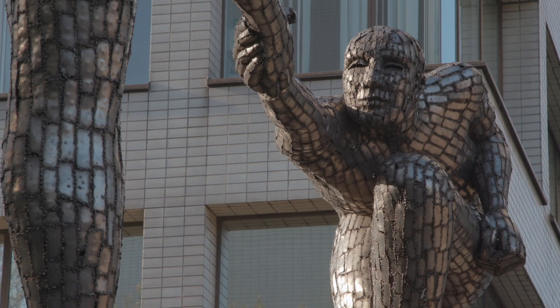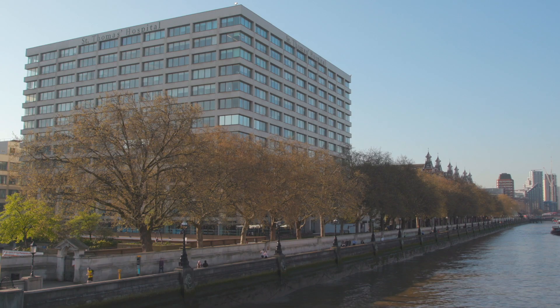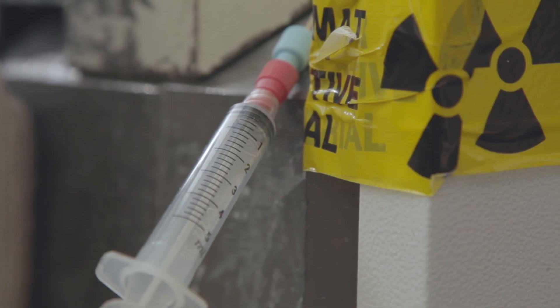This is a whole department, a whole division, full of people with different specialties, including physics and medicine and biology. In my field in particular, the role of the chemist is to incorporate radioactivity into specific molecules that can do a specific targeting job in the body to identify specific diseases.